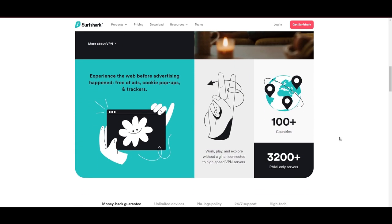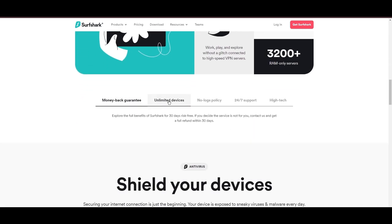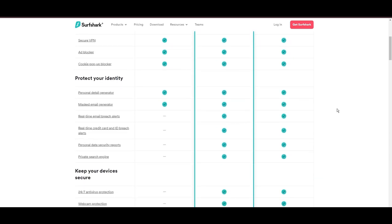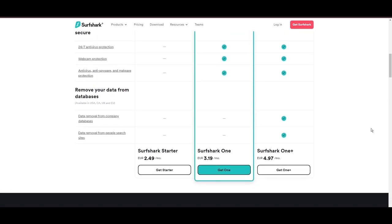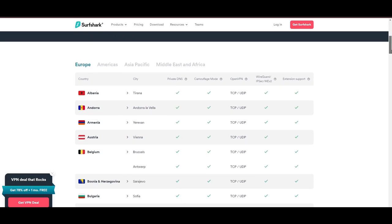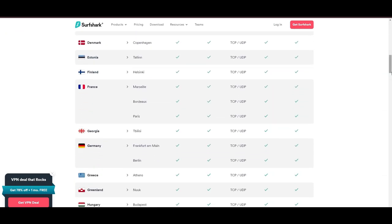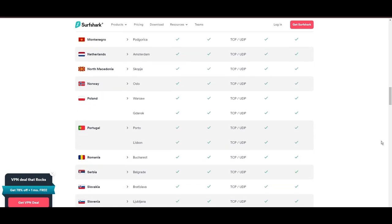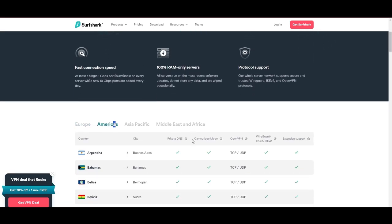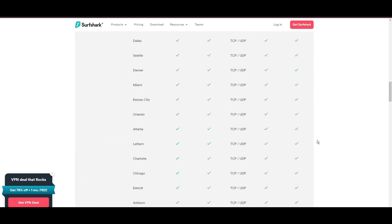Surfshark emerges as a prime VPN choice for users of Transmission and beyond, notably for its unlimited simultaneous device connections. Based in the Netherlands, Surfshark boasts an impressive array of 3,200 servers across 100 countries, ensuring unrestricted access to Transmission, streaming services, and content globally. Surfshark's affordability is eye-catching, offering advanced VPN services starting at just $2.49 monthly, complemented by a risk-free trial period, allowing full service evaluation without financial commitment. Server diversity in strategic locations makes Surfshark a key player for enhancing online experiences, ensuring efficient streaming, browsing, and content unblocking with a seamless, lag-free experience regardless of location.